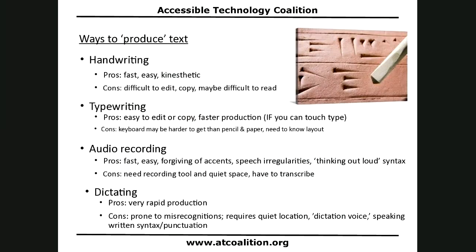Before we go anywhere else, I want to talk about ways to produce text, because people often say their student has trouble writing, when they might mean their student has trouble producing text. I want to get this out of the way at the outset so that everything else we discuss is overlaid on these ways of producing text. There are several production methods, and 'produces' is in quotes for reasons that will become apparent as I move down this list.